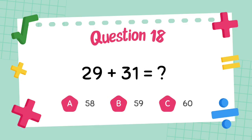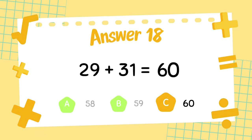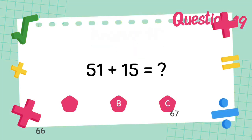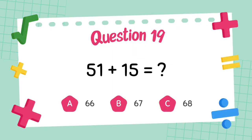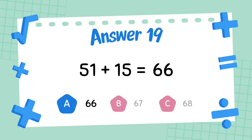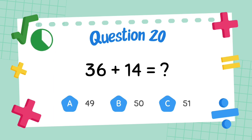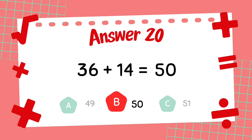What is 29 plus 31? The answer is 60. What is 51 plus 15? The answer is 66. What is 36 plus 14? The answer is 50.